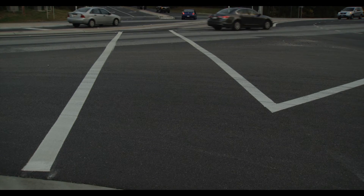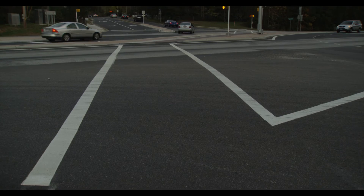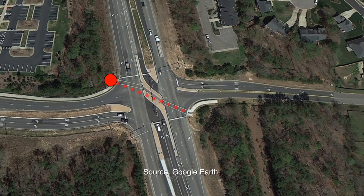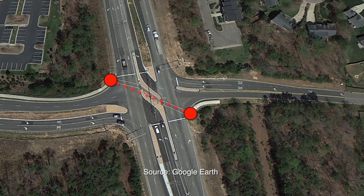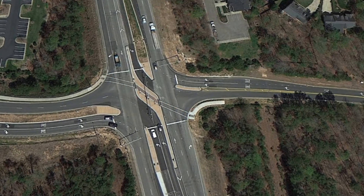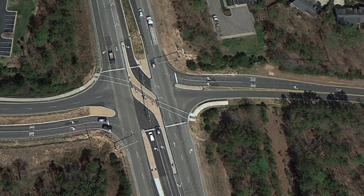Pedestrians and bicyclists are accommodated by a signalized crosswalk to the median of the expressway. At NC55 and Green Oaks Parkway, pedestrians can use the median as a refuge. While crossing, they do not have to worry about turning vehicles conflicting with their path.